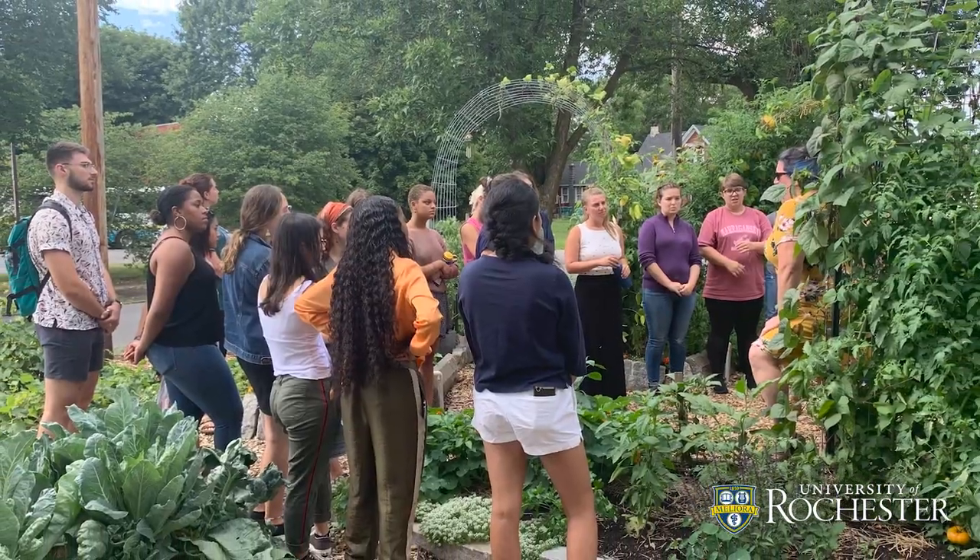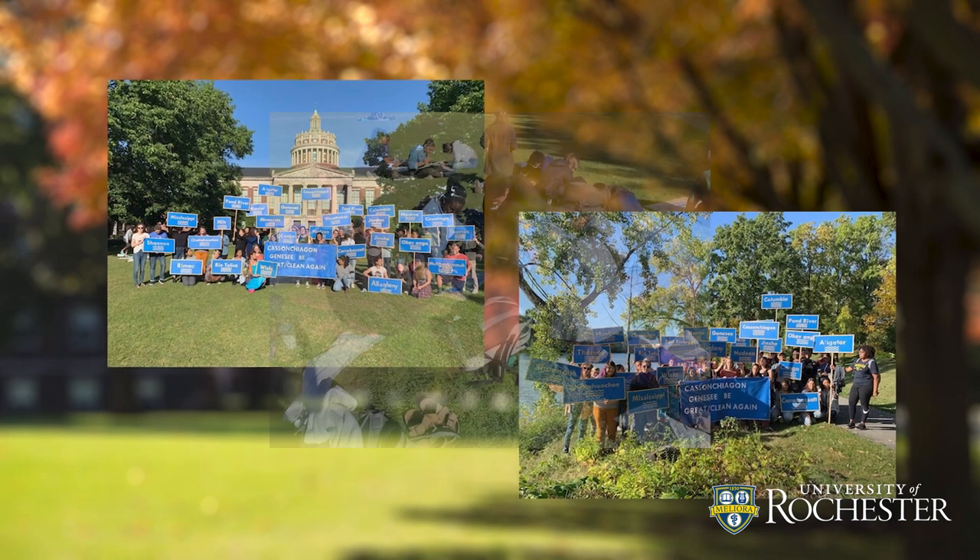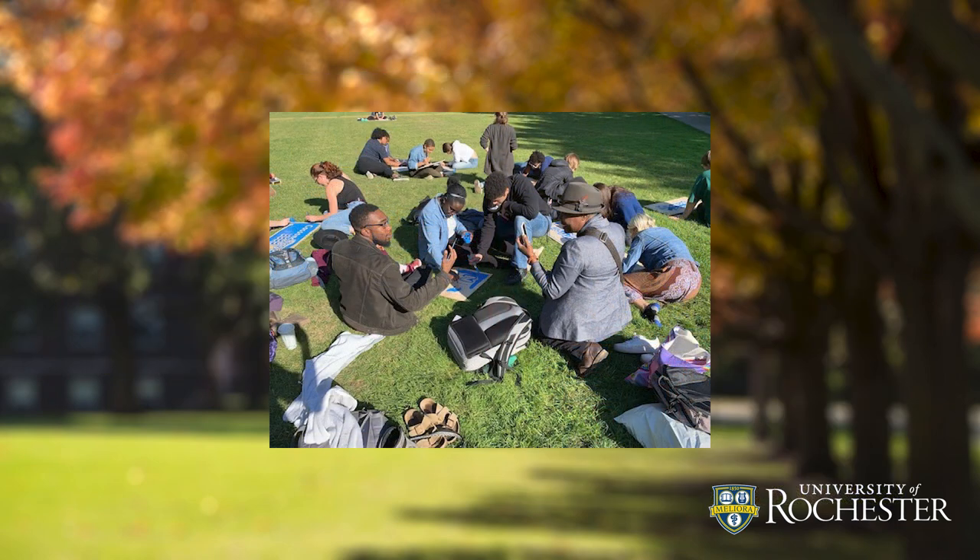Community engagement is slightly different — it's also experiential, but it involves an element of mutually beneficial activities. I'm very passionate about what I'm teaching, and I try to transfer that passion and enthusiasm to my students.